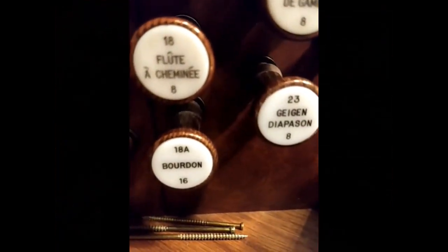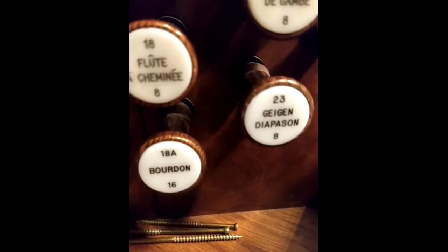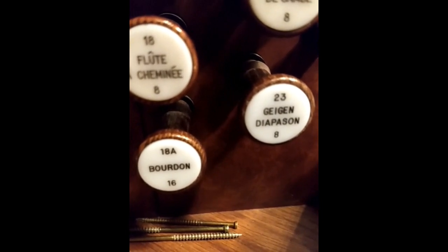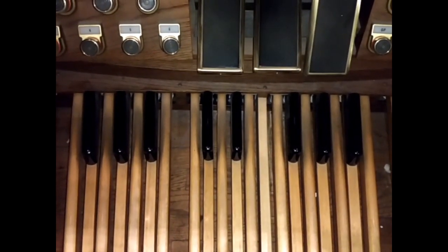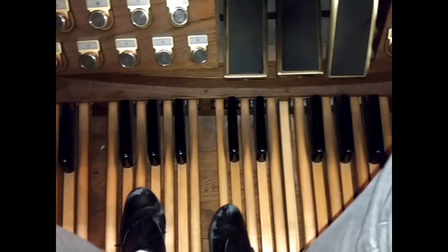How about the 16-foot stop? Where does that fall on the keyboard? Well, if you guess an octave lower, you're correct. Here's an eight-foot pitch, and here's the 16. Now let's turn to the pedal board. The pedal board provides the baseline in organ music, and as such, it has plenty of 16-foot stops.